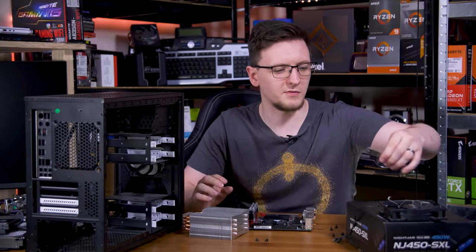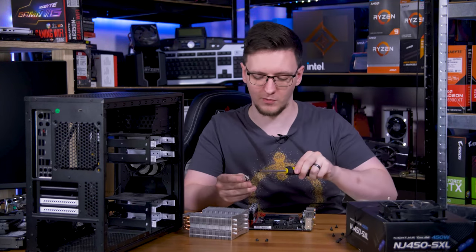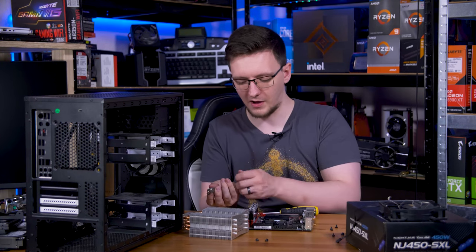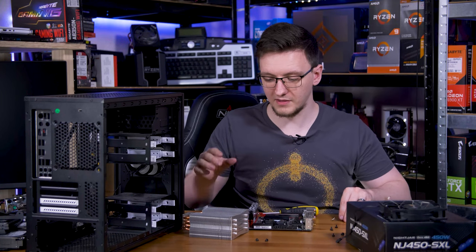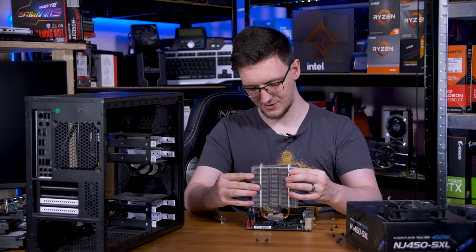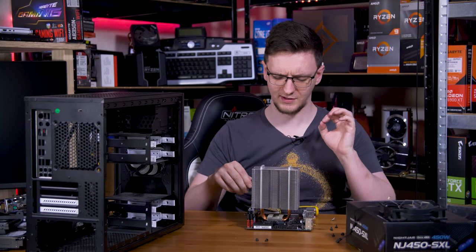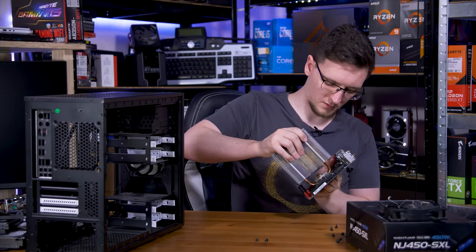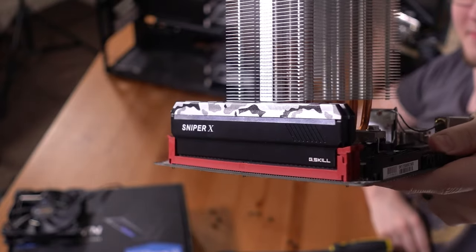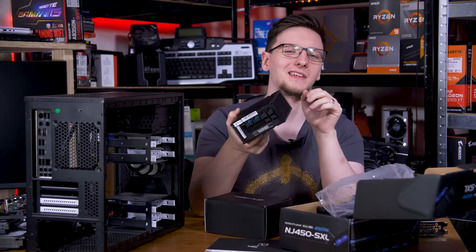This cooler design uses the standard brackets that come on AM4 motherboards - a bar that goes through and clamps down. Unfortunately the layout means these need to go a certain way, with RAM potentially in the way. Oh - it is a perfect fit. That is Reddit perfect fit territory. Seriously, I couldn't have designed that better if I tried.